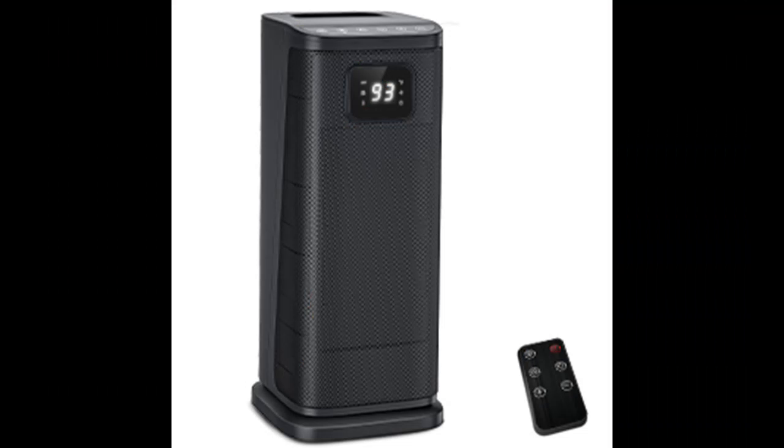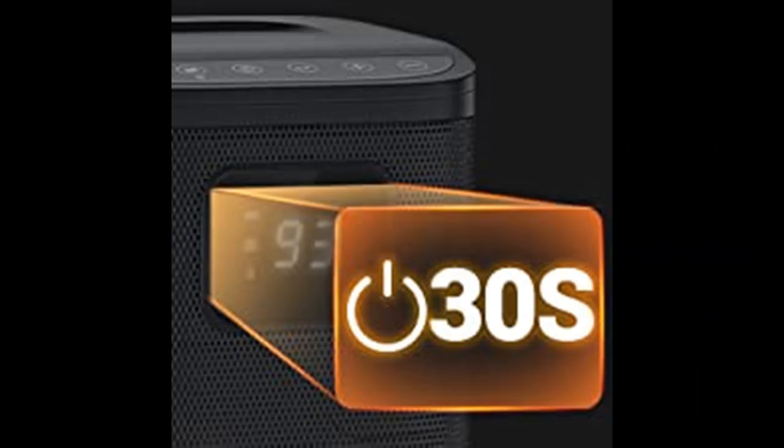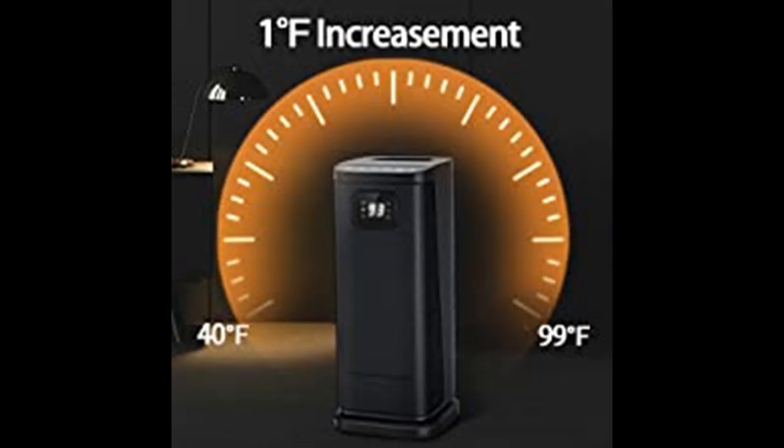Easy to clean, it comes with a removable filter to guarantee clean and fresh air to anyone breathing around it. We thought of every single detail. Silent and safe — sleep soundly knowing that this ETL-certified ceramic heater comes with a unique white noise, auto screen off, fast heating, overheat and tip-over protection, a child lock function, 24-hour timer, and V0-rated flame-retardant materials to keep you and your loved ones safe.